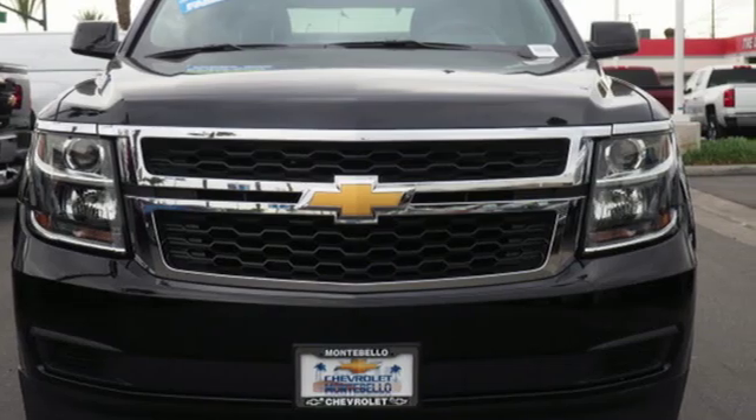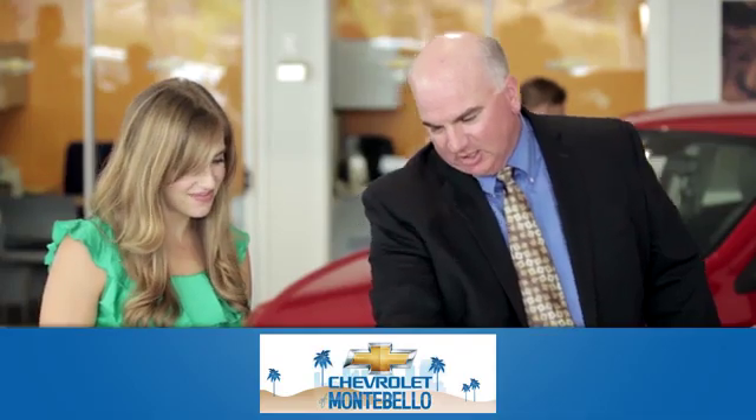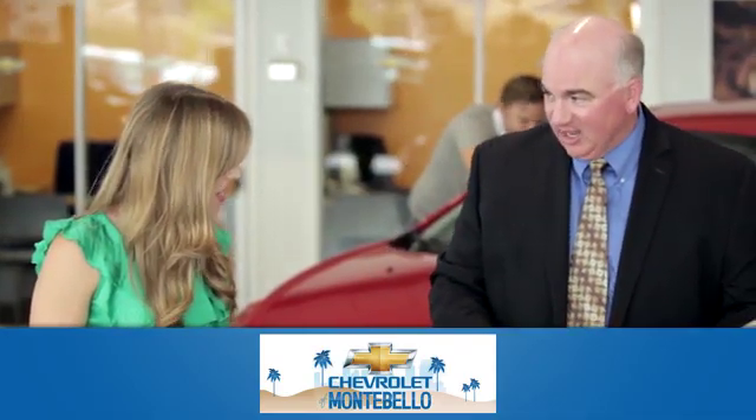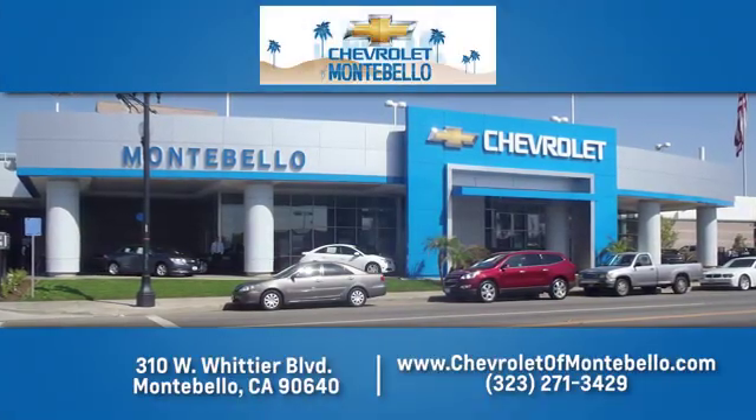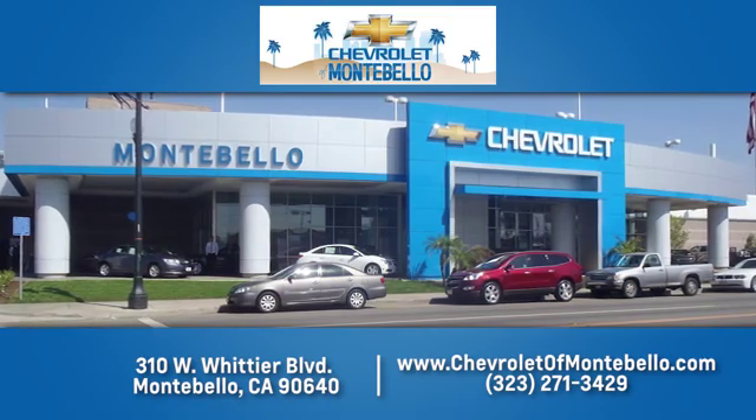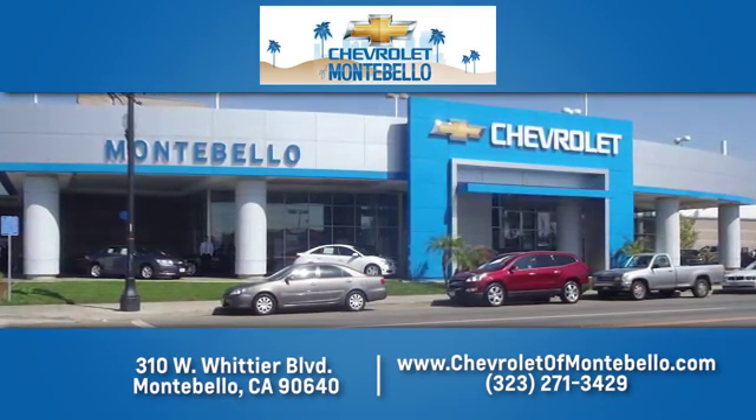See it for yourself when you take it for a test drive. At family owned and operated Chevrolet of Montebello, we have a full line of Chevrolet vehicles. Give us a call or come see us today. We're easy to find at 310 West Whittier Boulevard in Montebello, California.